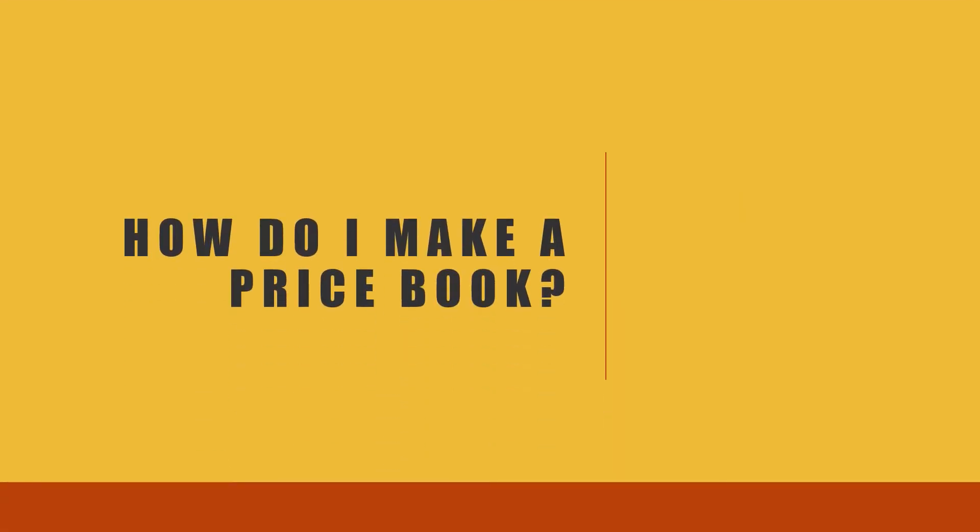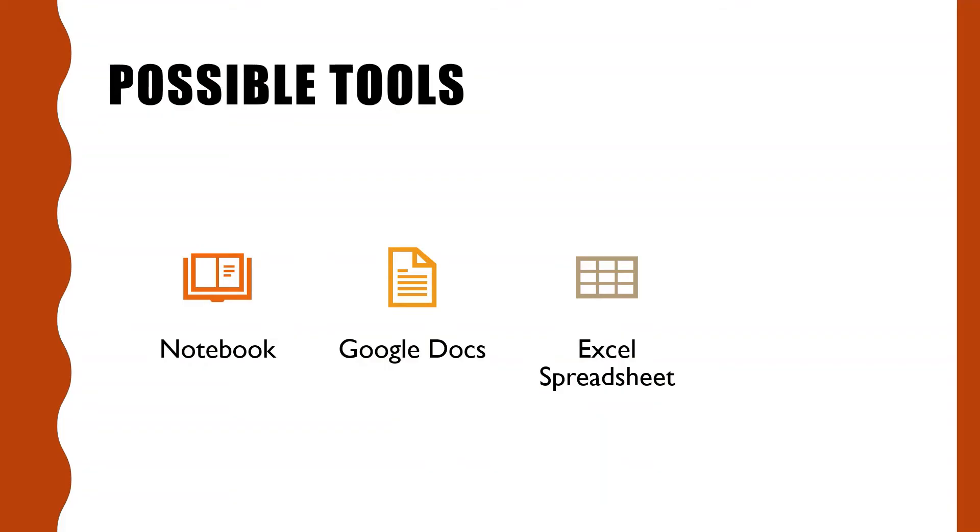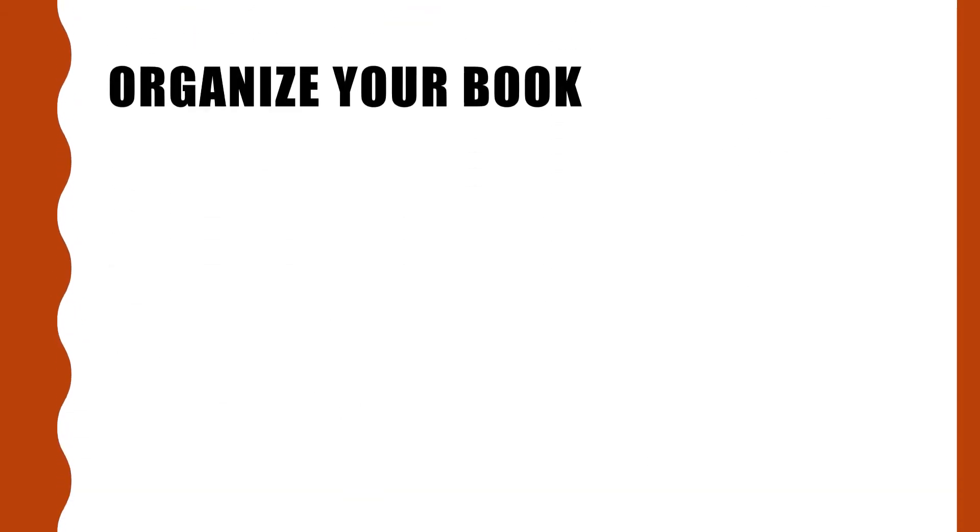How do I make a price book? You can use a notebook, paper and pencil, or an electronic device. Google Docs or Excel are programs that work well for this. There are some apps that are made to keep track of prices, but making a price book is very easy to do for yourself. You can make a simple price book or a detailed price book. Make your price book the way it works best for you.